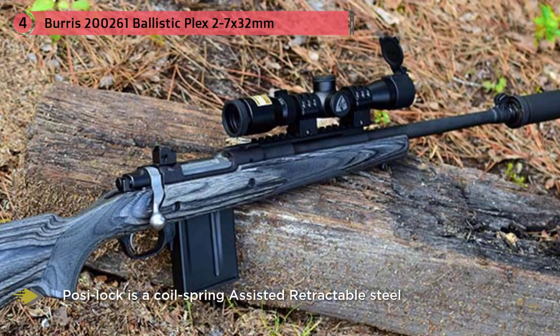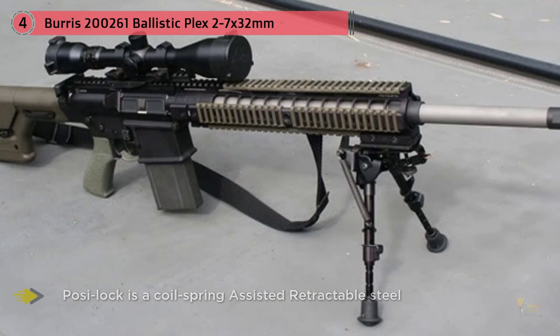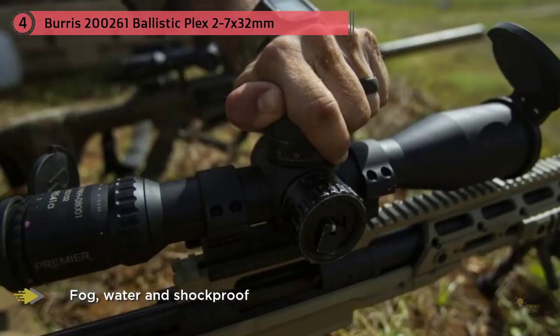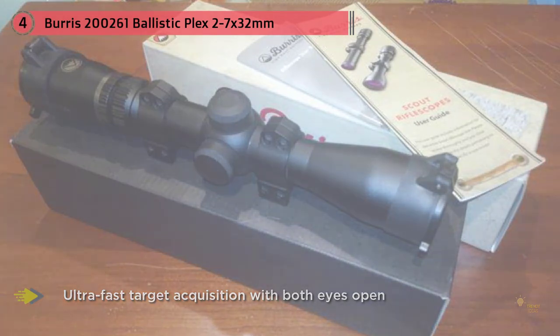All you need to do is get this scope mounted and zeroed and get some practice with it. The multi-coated lenses provide excellent clear images at every magnification so you can see exactly what you're aiming at. Burris designers and engineers subject their rifle sight systems to extreme recoil tests on a machine used to measure and duplicate the recoil pulse acceleration and duration.